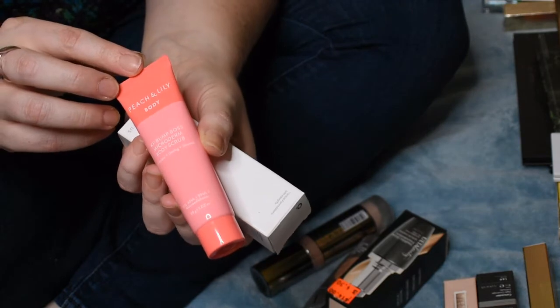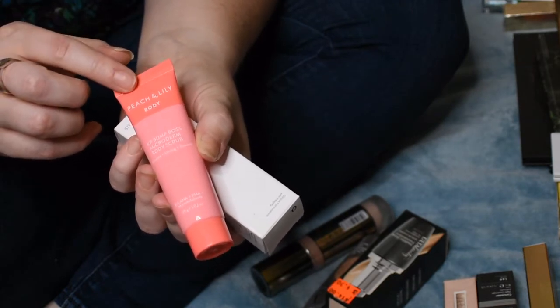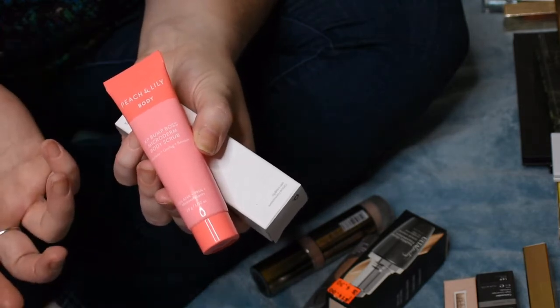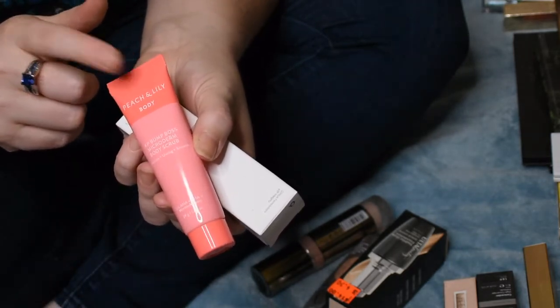As a free gift with purchase I got this Peach and Lily body scrub — it's a sample size, just over one ounce, so I'll give that a try, but I have no idea if it's any good. I just happened to pick up a primer, which I'll show you in a second, and this came free with that.